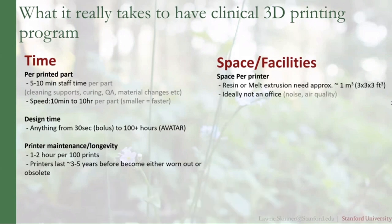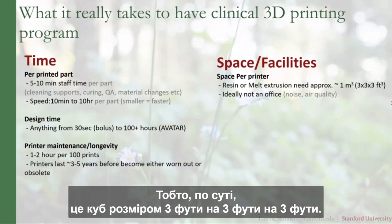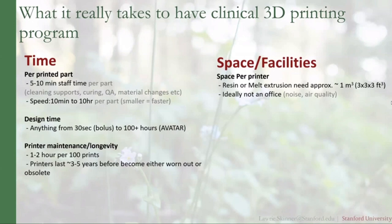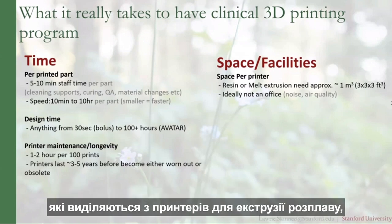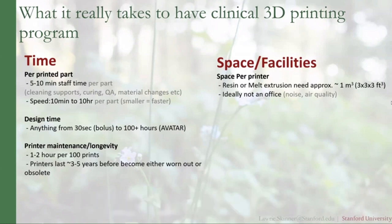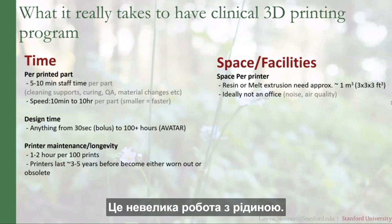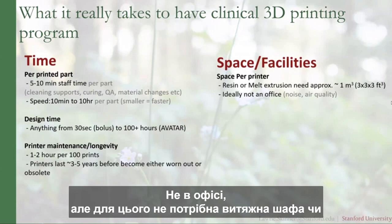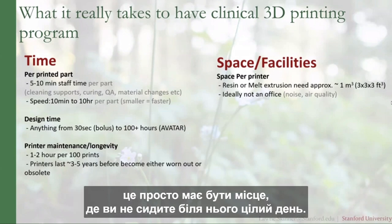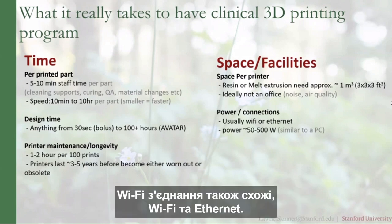Space requirements are roughly one cubic meter (about a 3×3×3 foot cube) per printer. They can theoretically be placed in an office, but there are concerns about VOCs emitted from melt extrusion printers and the liquid handling mess risk with resin printers. No fume hood or special lab space is needed — just somewhere you're not sitting next to all day. Power consumption is similar to a PC.